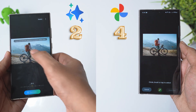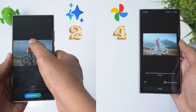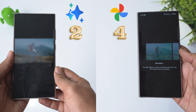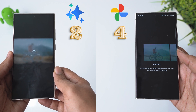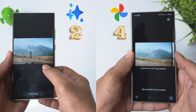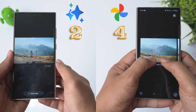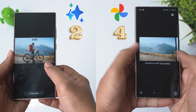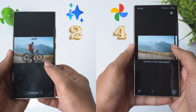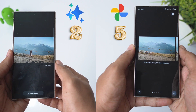Round 5: let's remove this cyclist from the picture. This is again a tough ask because there is quite a bit of space to fill. Samsung again thought I wanted to replace this man with a swim tube. Google did a very good job — at this point, I am not surprised anymore. With this win, Google's Magic Editor takes the crown.